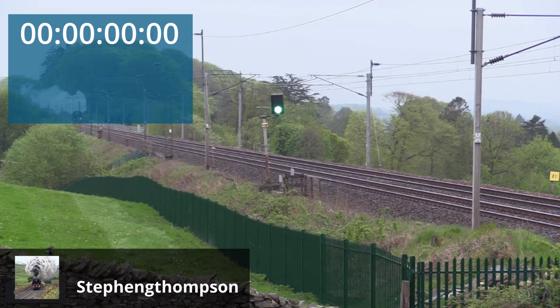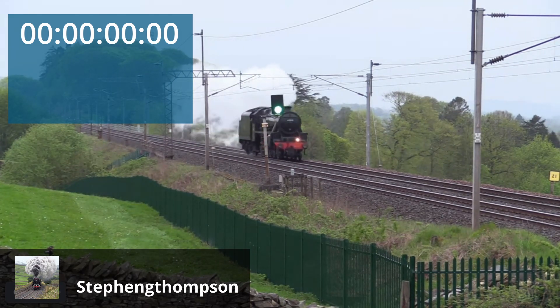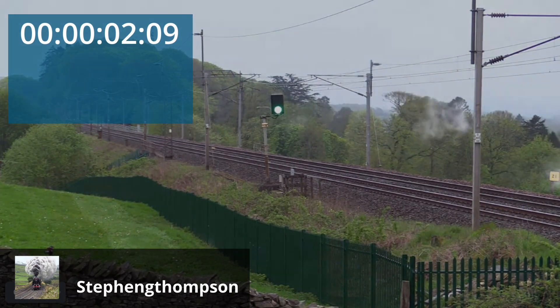And to finish up, let's have a look at a Stanier Black 5 — more footage from Stephen Thompson. I'll set the timer, you can count the cadence, do the mathematics, and put your estimate in the comments below. There we are: 336 RPM — the magic number where driver wheel height equals road speed. Like, subscribe, enjoy. Cheers.